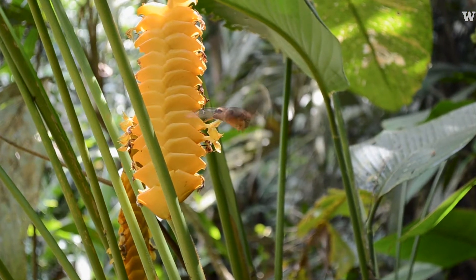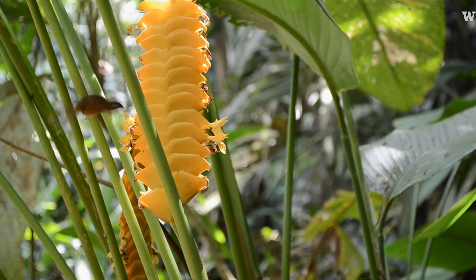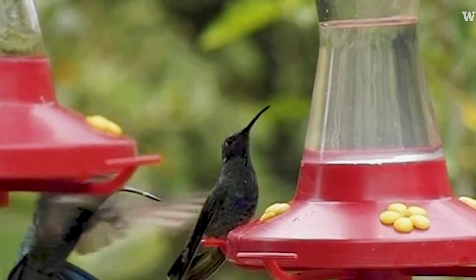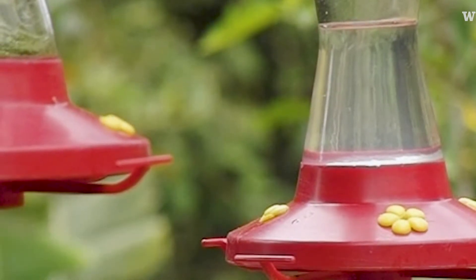Hummingbirds are tiny animals that, despite being tiny, are super bold and can fly very fast, so they are not easily caught.